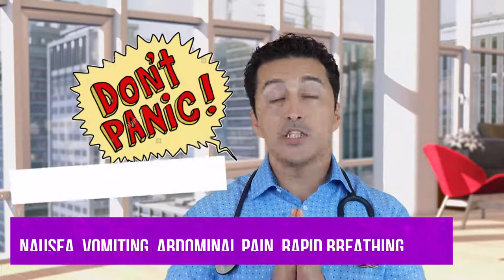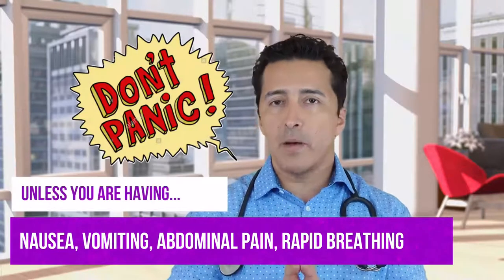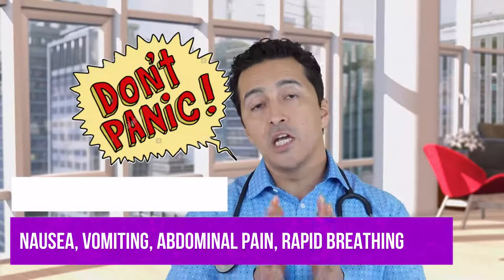Now, a couple of things I can tell you: definitely, if your blood sugars are too high, don't panic — unless you're having nausea, vomiting, abdominal pain, or rapid breathing. These are signs that you need to go to the hospital for; you don't want to wait for a doctor's call for that. If you're having nausea, vomiting, or breathing problems, then you should go to the hospital if your blood sugars are more than 300 or 400.